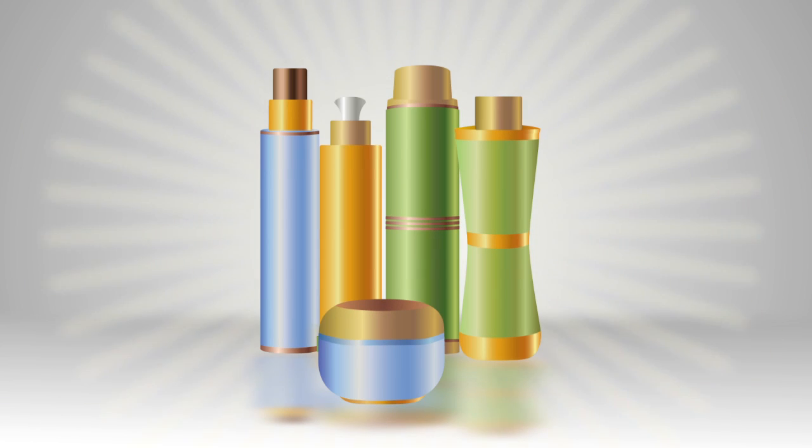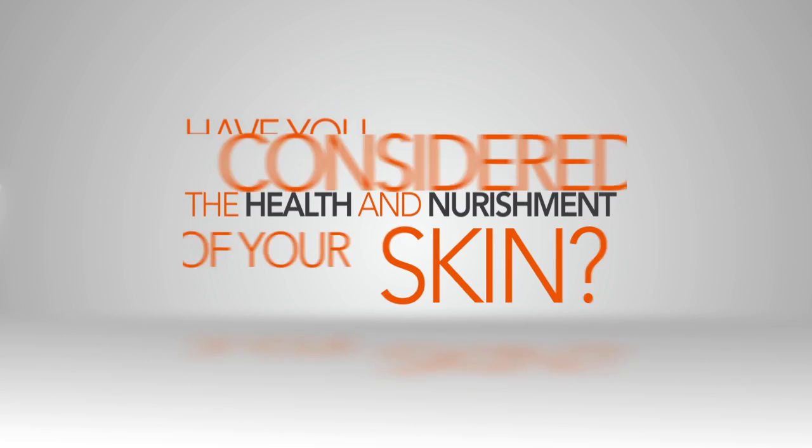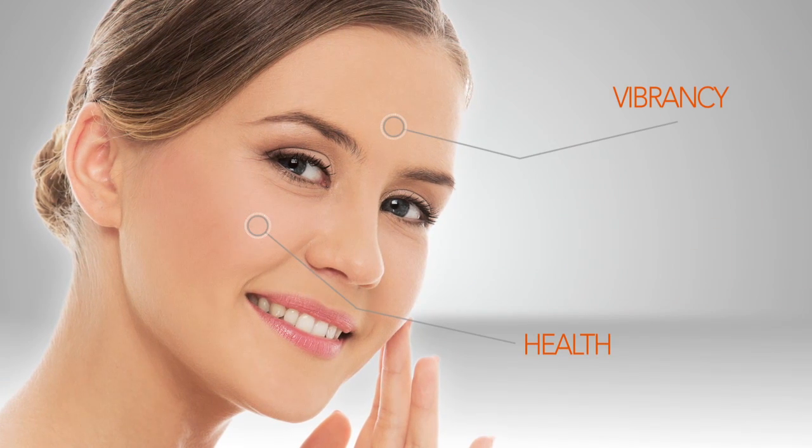We know how tricky it is to find the best skin care, but have you considered the health and nourishment of your skin? To truly transform the vibrancy and health of your skin, you have to focus on nutrition.